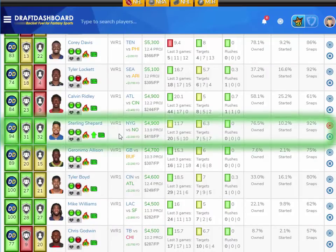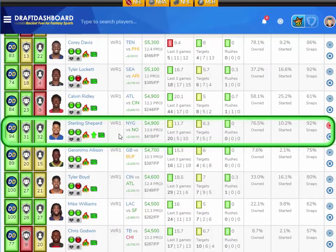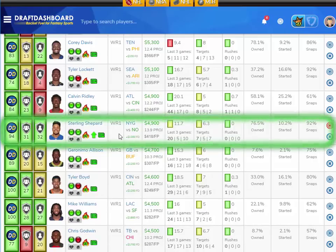My Week 4 sleeper pick at wide receiver is Sterling Shepard, only $4,900 DraftKings salary and $1,300 more on FanDuel. Shepard has an outstanding matchup versus the New Orleans Saints, who are the second worst defense overall and give up the absolute most fantasy points to wide receivers. Odell Beckham Jr. will be drawing the top coverage, leaving Sterling Shepard with optimal matchups. If Eli Manning can step up and throw some NFL quarterback throws, Sterling Shepard could be in for a monster day.